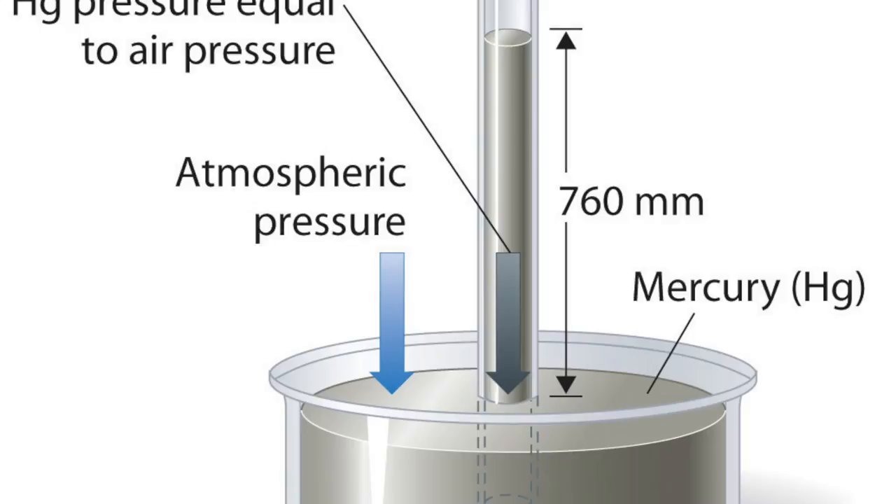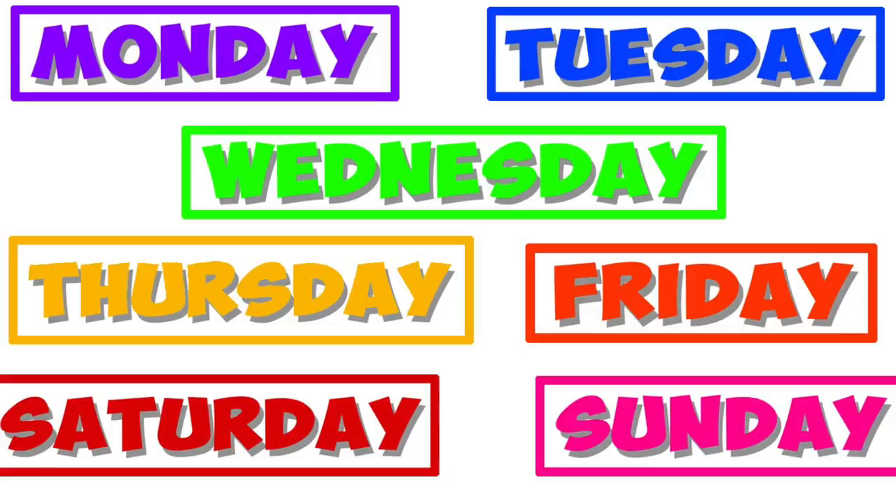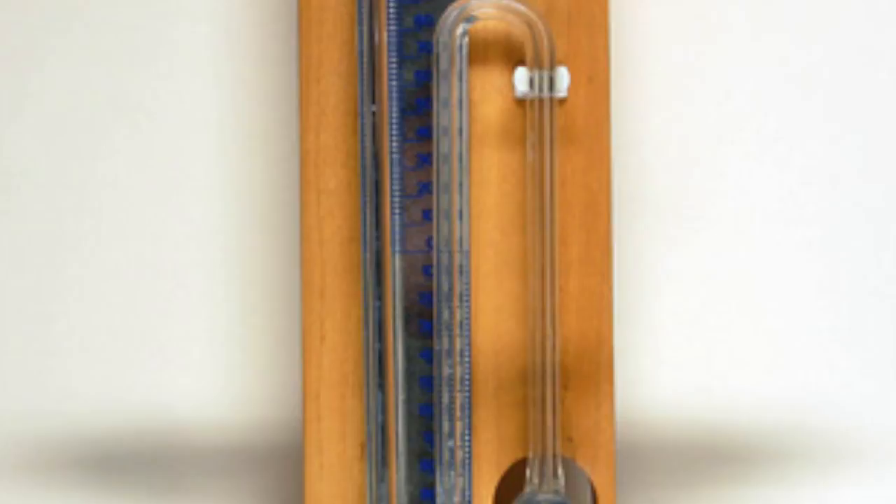Torricelli realized that the amount of mercury left over changed from day to day, and he realized that the change was because of atmospheric pressure change. Torricelli built the first mercury barometer around the year 1644.